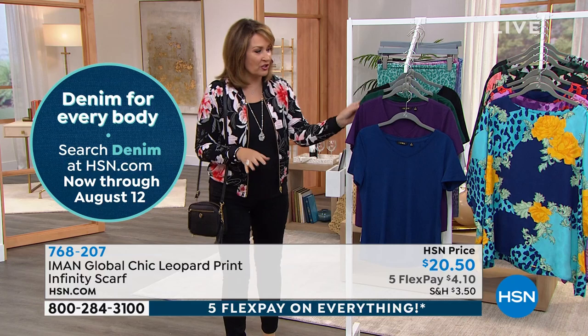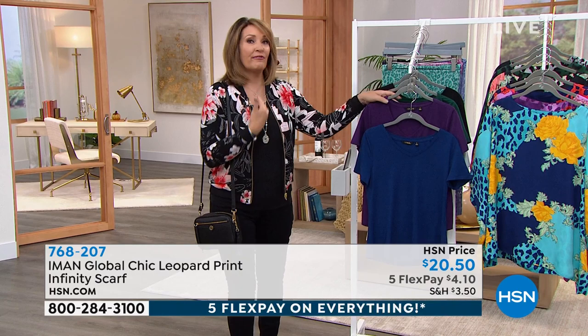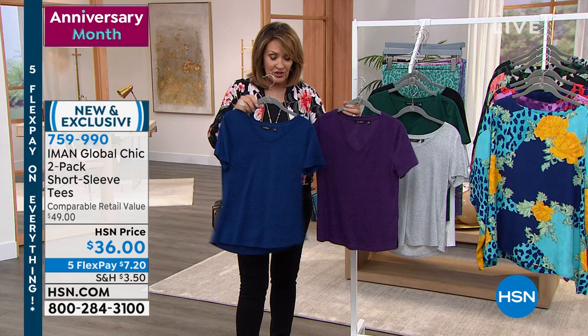By the way, the t-shirt that Winnetka is wearing — I love Iman's t-shirts. Her t-shirts are the best. If you don't own any yet, try them. They're great for layering, great as a standalone — I wear them even to the gym. They're so versatile. They're gorgeous t-shirts with a beautiful sleeve, a great V-neck, and you get a two-pack.